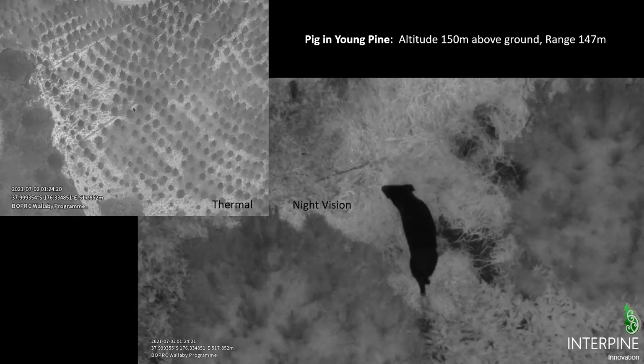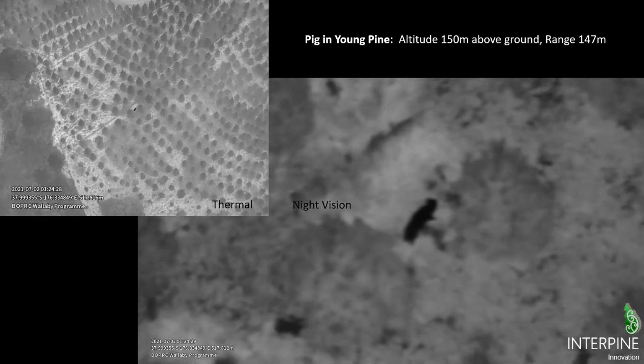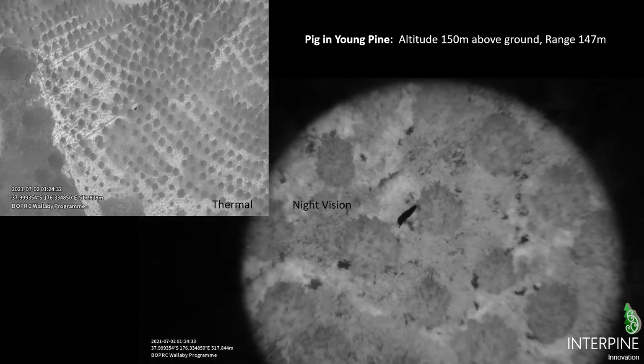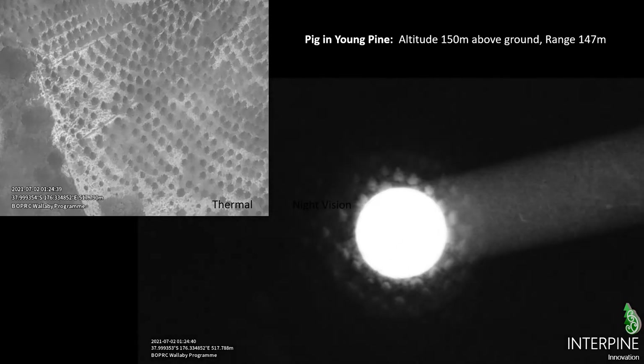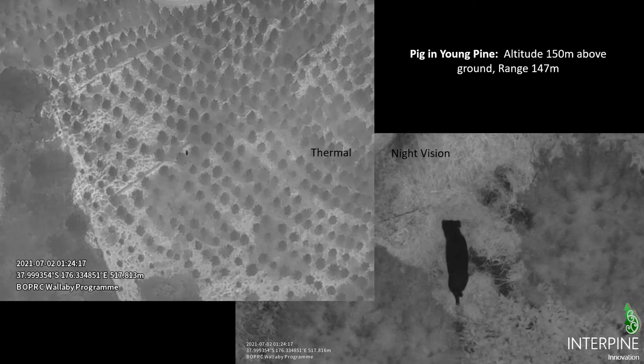Detection and identification of species comes down a lot to movement. This is what the pilot is actually seeing during surveys. You can also see the IR illuminator paired with the cameras on the gimbal turned on on the right hand side, giving us vision in the night. That pig was sitting at about 150 meters from the drone, which itself was about 150 meters up in the air.